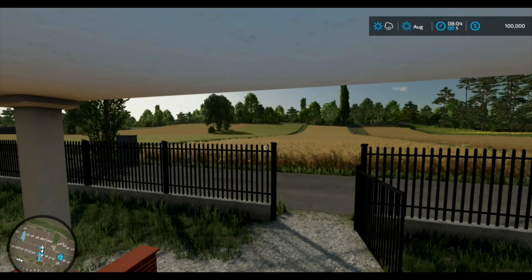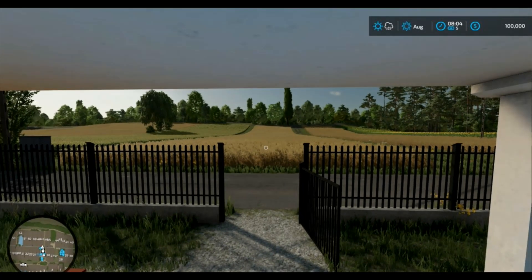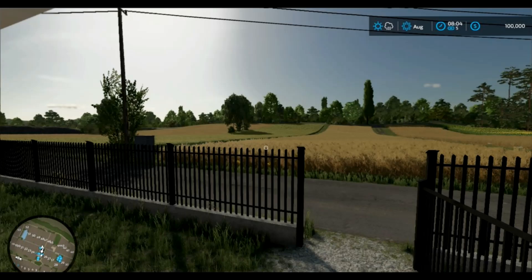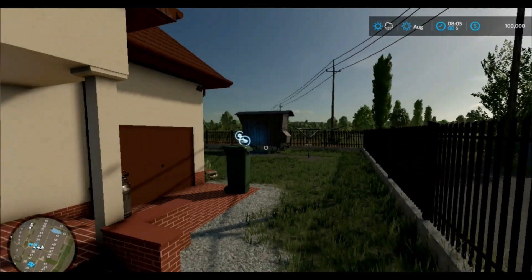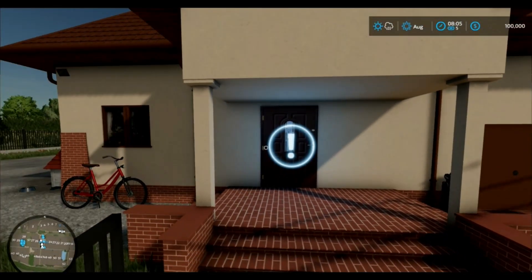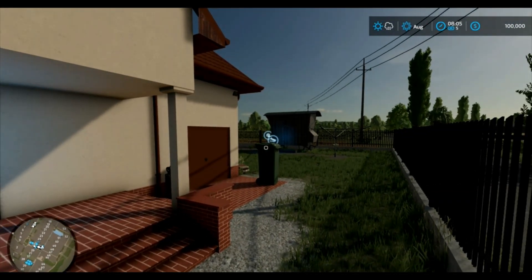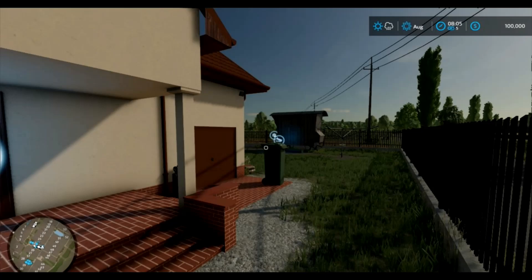Welcome back, this is Brooke. Glad to have you here. Today we're going to be looking at a new map called Homestead Economy. And also, I'm going to be talking about something that happened to me a couple days ago. That being said, let's have a look around.